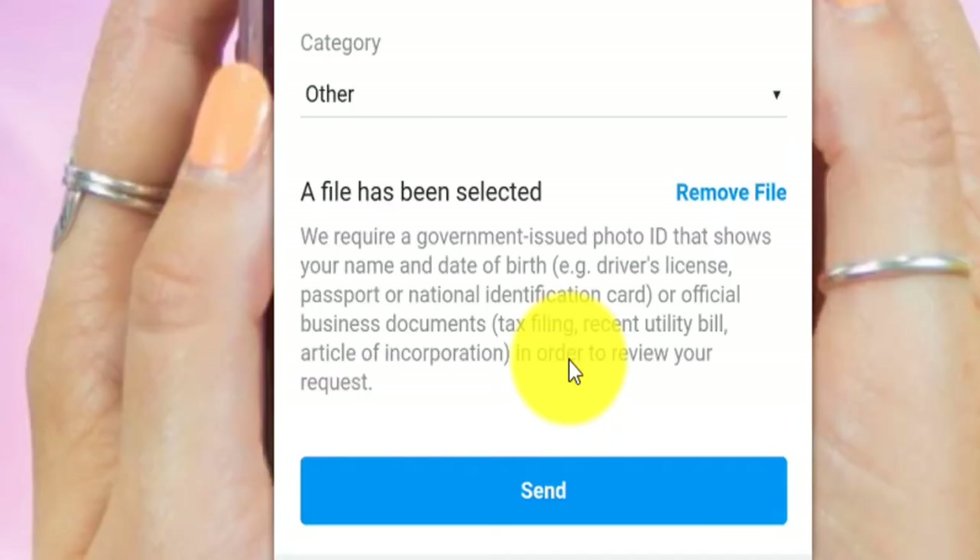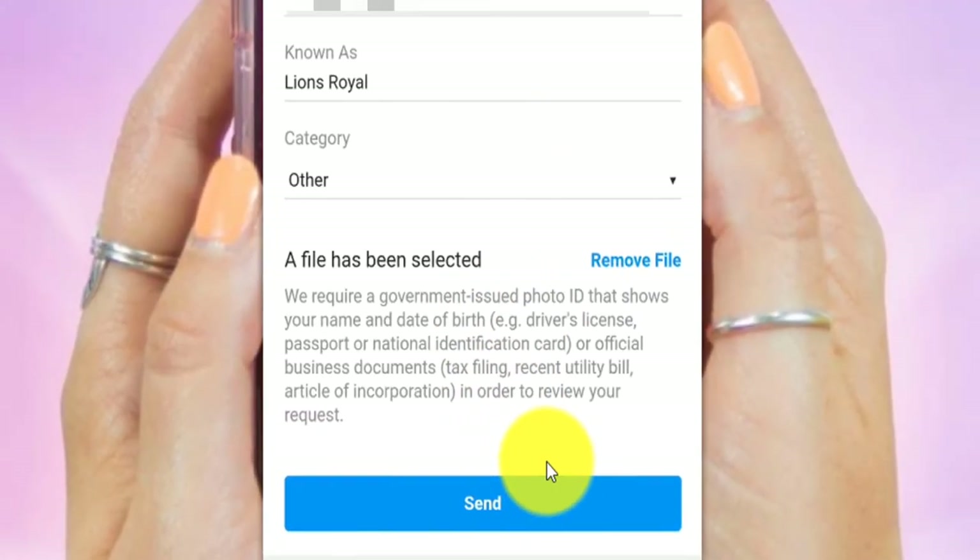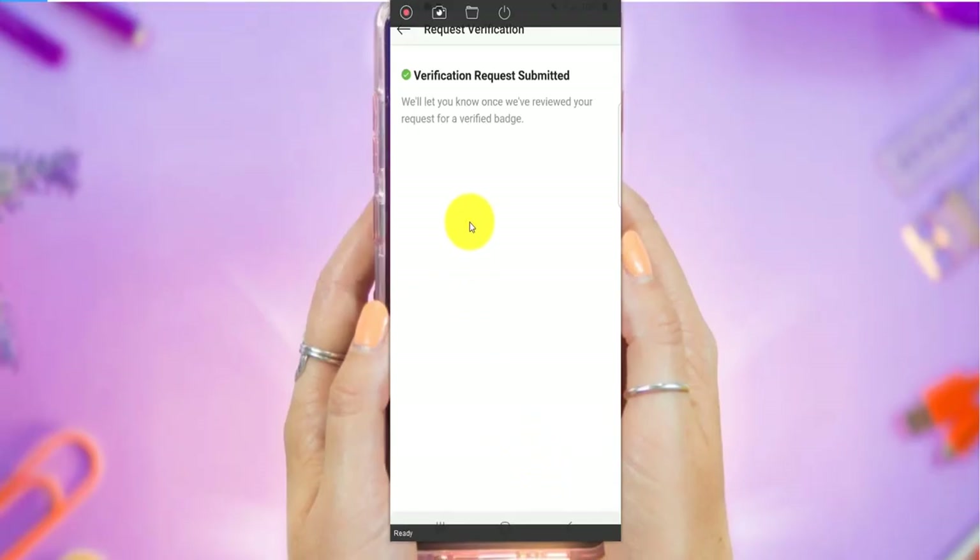A file has been selected right here. Now you just click on Send. The verification request is submitted — they will let me know once they've reviewed it for a verified badge.